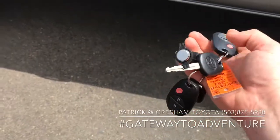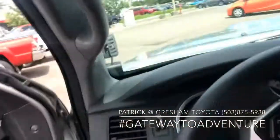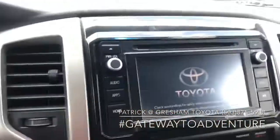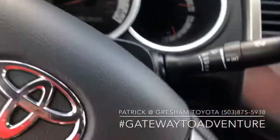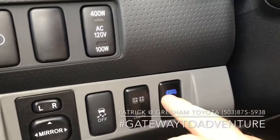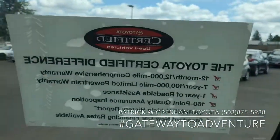Of course it does have keyless entry — it comes with two keys and two remotes. Inside we've got all the power options, fog lights, and this is how you turn on that inverter in the back. It has air conditioning, backup camera, Bluetooth for your cell phone, all your stereo controls in the steering wheel. These are the controls to the light bar and the ditch lights — so it almost looks factory. 56,303 miles on it, and it is also Toyota certified.